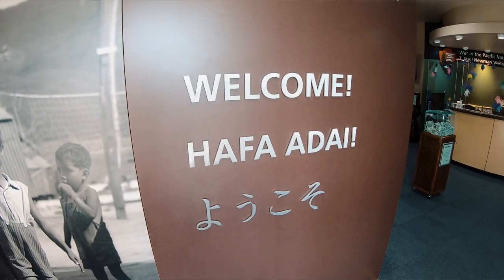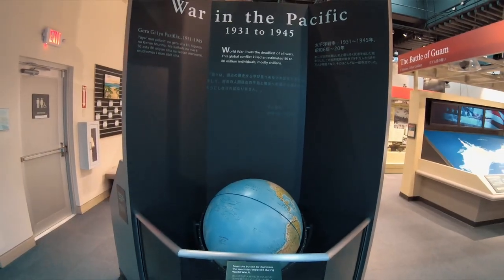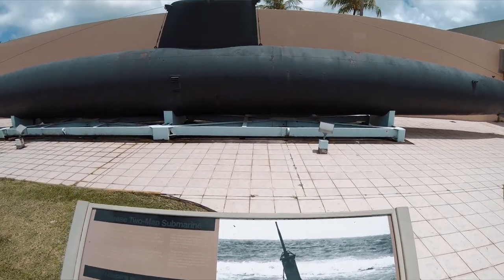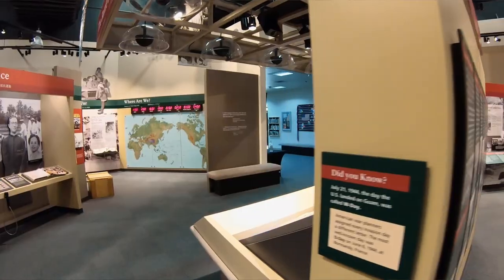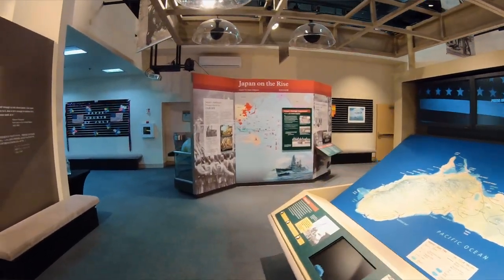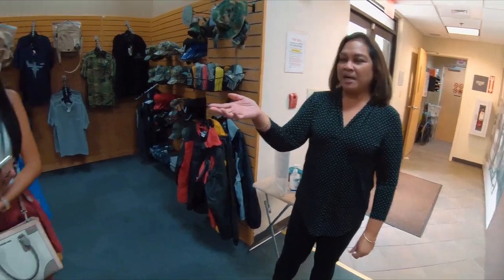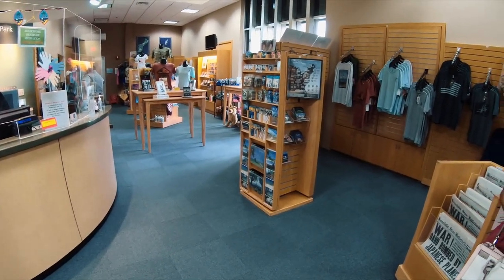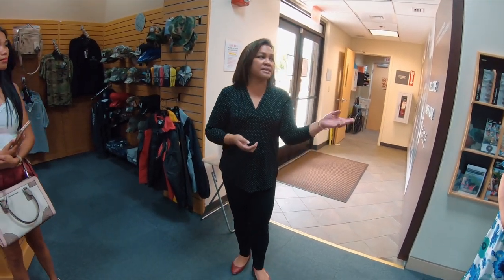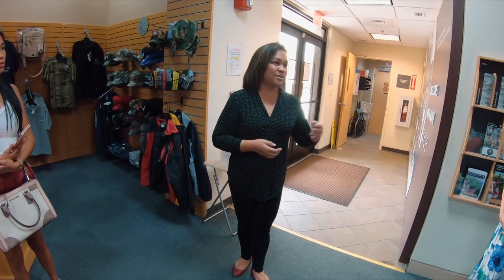Welcome to the National Park Service Visitor Center. It's a pleasure to have you here. This is our World War II Museum, and we exist to honor the people and the places that were here during World War II. We have our exhibits here. We also have a 10-minute video that gives you a broad base of information before you start to see the exhibits, so we definitely recommend that. And here is our bookstore, managed by Pacific Historic Parks. All the proceeds from our bookstore sales go back to education and interpretation with the National Park Service.